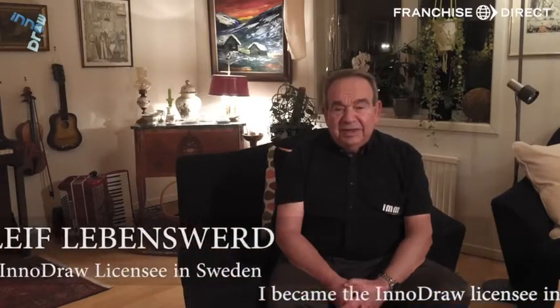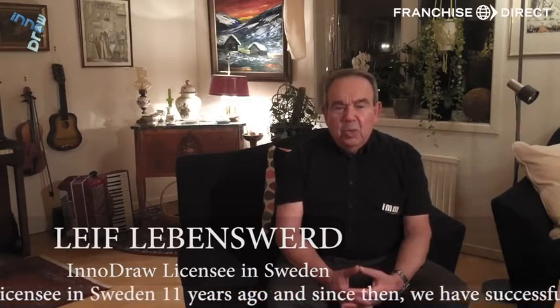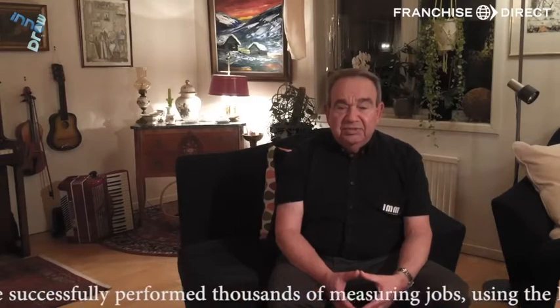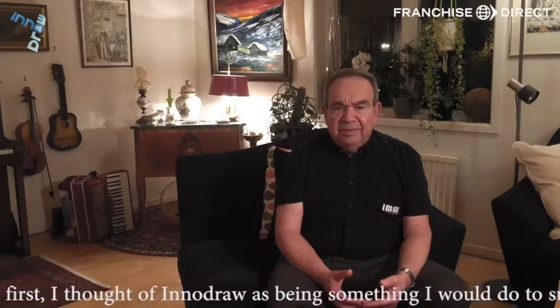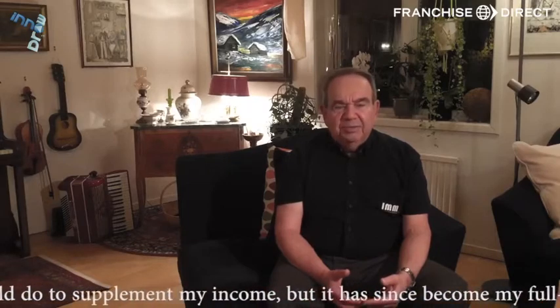I became the InnoDraw licensee in Sweden 11 years ago and since then we have successfully performed thousands of measuring jobs using the InnoDraw smart technology. At first I thought of InnoDraw as something I would do to supplement my income, but it has since become my full-time occupation.